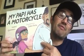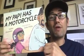This is a really fun story about Daisy Ramona and Papi. Every day after work, Papi picks up Daisy Ramona and they go for a ride around their neighborhood on Papi's blue motorcycle.